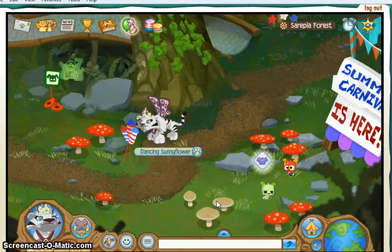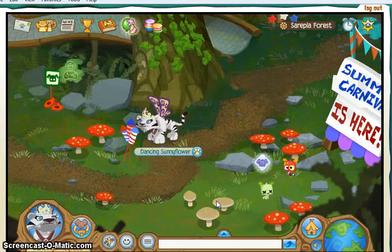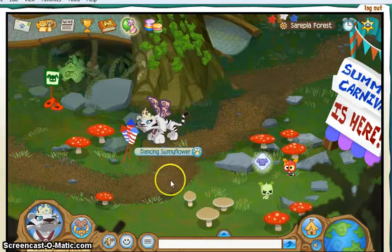Hi, YouTubers! Okay, this is Dancing Smiley Face, and today is Animal Jam Journey Book, Sephara Forest.